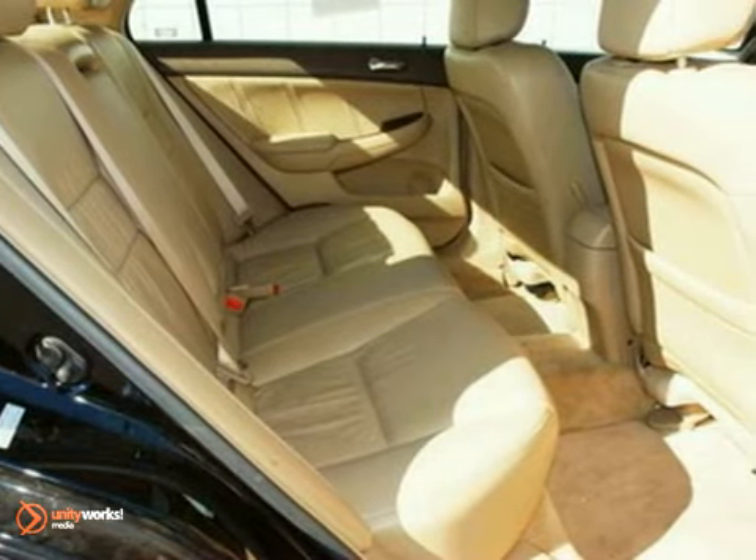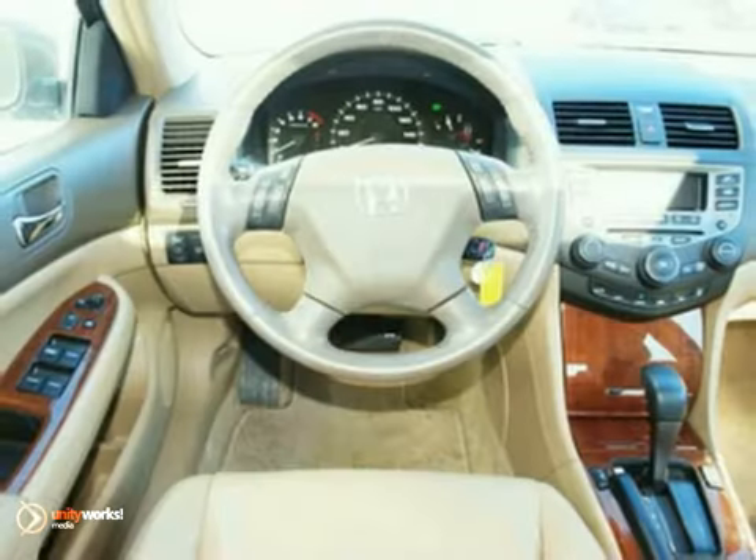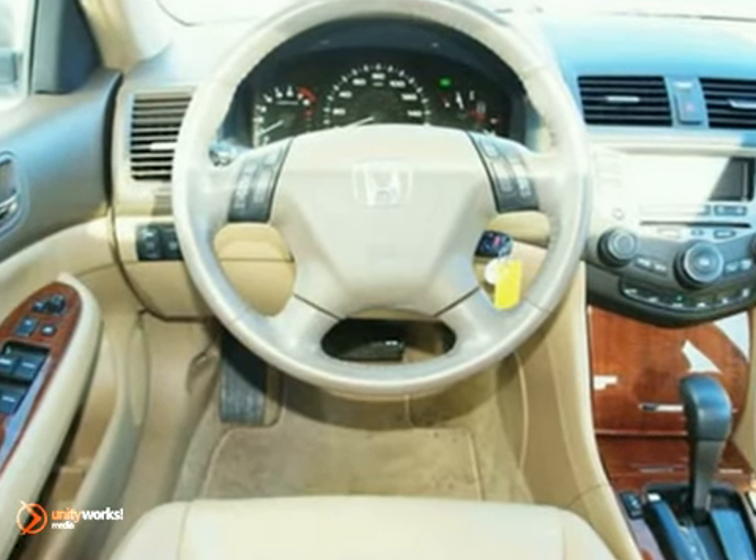With its inviting interior, smooth performance, and exemplary build and materials quality, this 06 Accord is an easy car to love. Test drive it today.